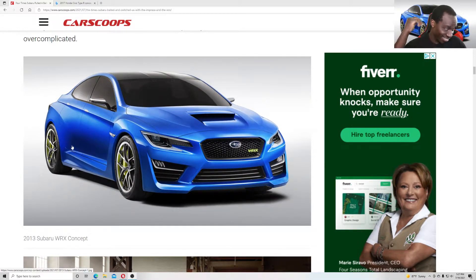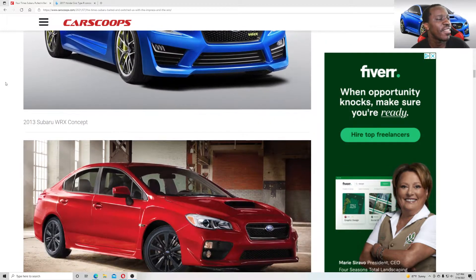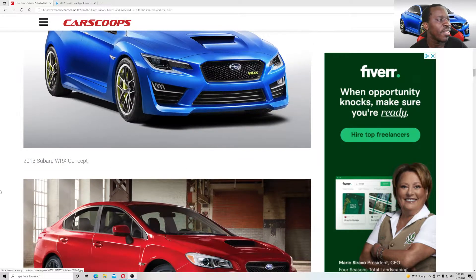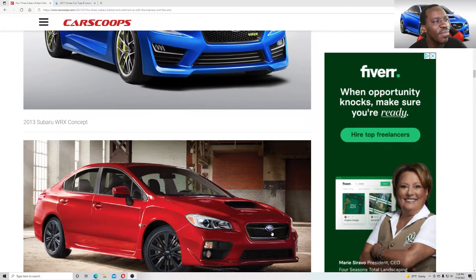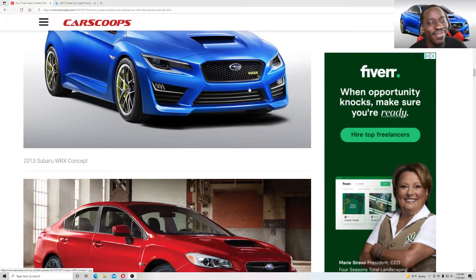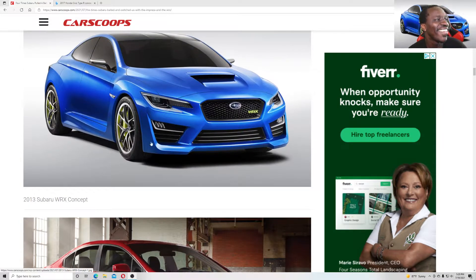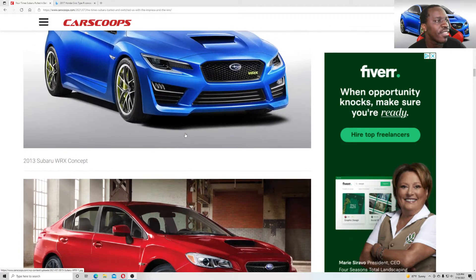The Subaru Impreza BRX concept versus the 2013/2015 production — that concept is the one. I love the wide stance, the way that car sits, it looks great. But this is what you got instead. They couldn't even keep the grille. Not even close — the side marker might be similar, but nothing from the prototype or concept was kept, absolutely nothing.